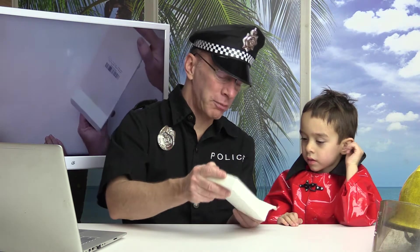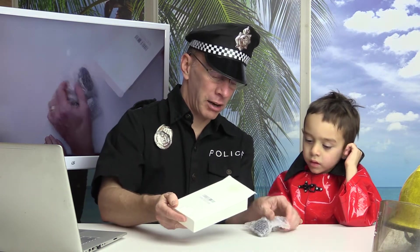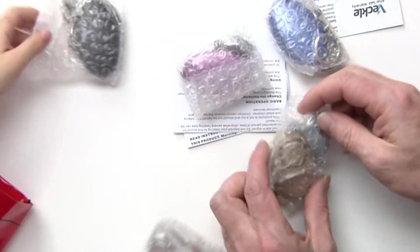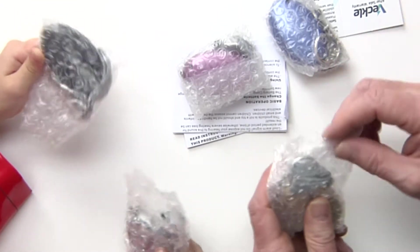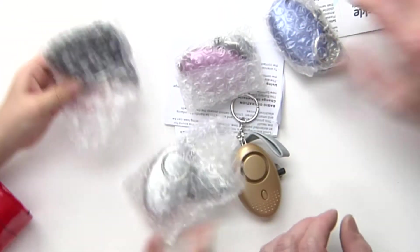Hey, welcome back to the show. Today on the show we're going to show you a five pack keychain alarm system. They have LED lights and they come in all these cool different colors. It's from a company called Veckel and I'll show you what they look like. There's all different colors.